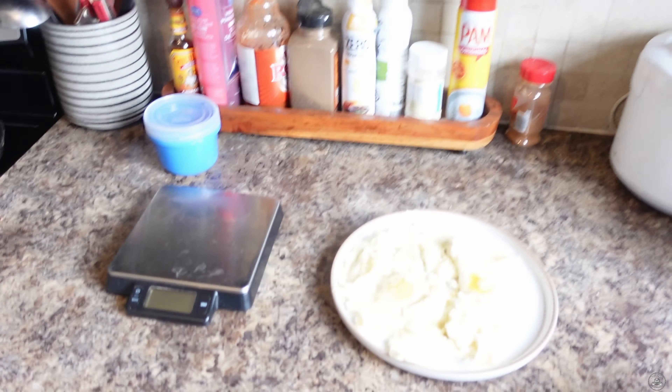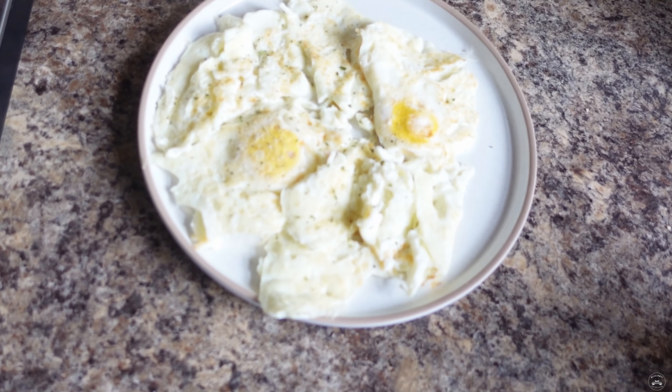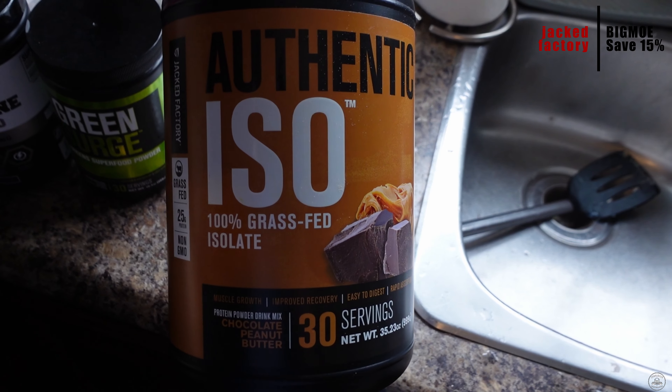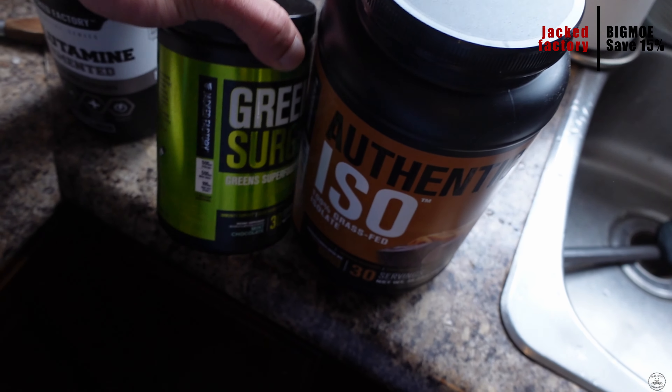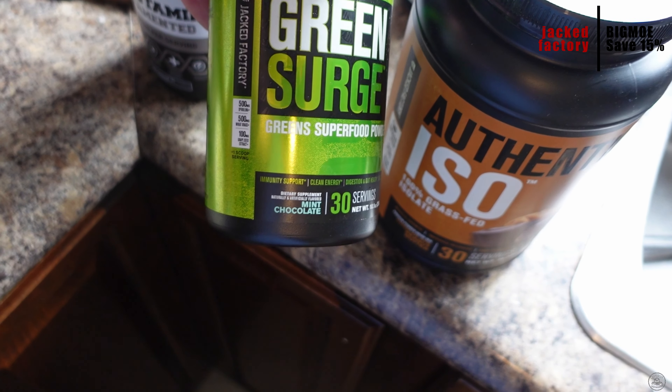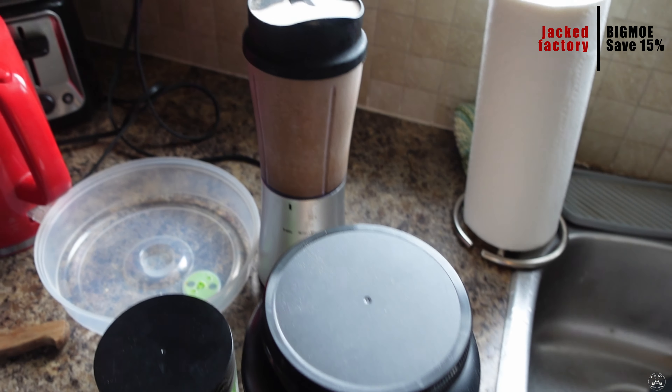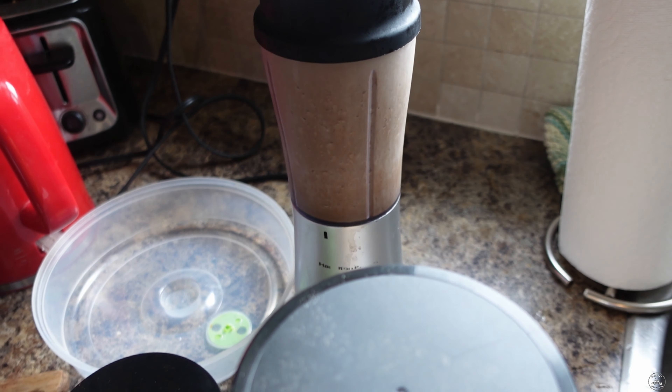For meal number one we have two organic eggs and one cup of egg whites. Then we have the shake, which you guys have seen before — one scoop of Jack Factory chocolate peanut butter isolate, one scoop of Green Surge from Jack Factory in chocolate mint flavor, and two scoops of glutamine for 10 grams, all blended up with a little bit of ice. No carbs in this first meal.